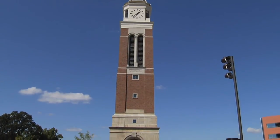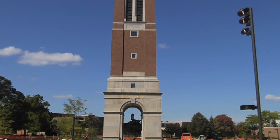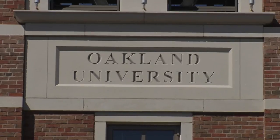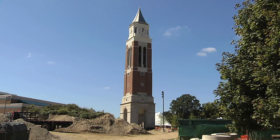It's Oakland University's newest, loudest, and most majestic addition — the Elliott Bell Tower — and it reigns mighty over this ever-growing college campus. Standing at 151 feet tall with over 77 stairs and 49 carillon bells, this beauty is seen and heard throughout Oakland University and its surrounding community.